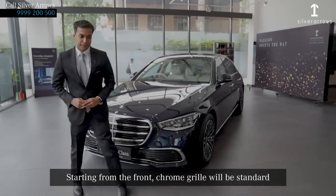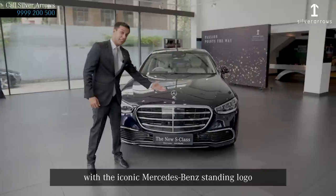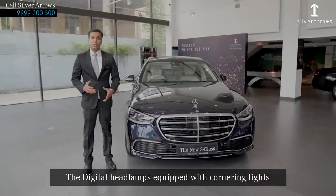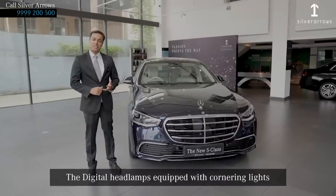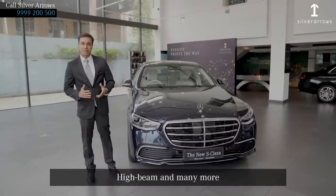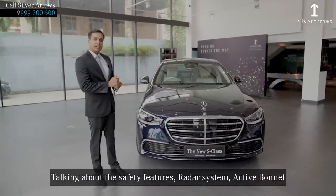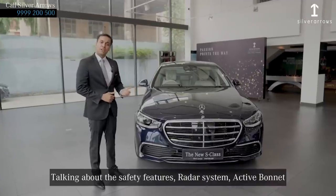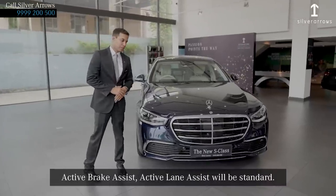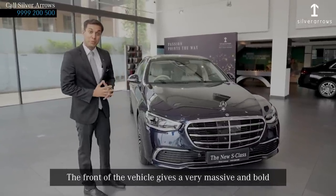Starting from the front, the chrome grille will be standard with the iconic Mercedes-Benz standing logo. The digital headlamps are equipped with cornering lights, roundabout lights, junction lights, ultra range high beam, and many more. Talking about the safety features, the ADAR system, active bonnet, active brake assist, and lane assist will be standard.